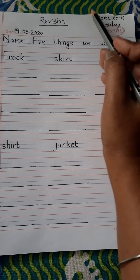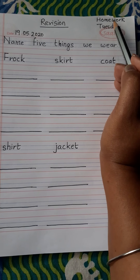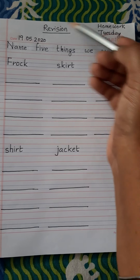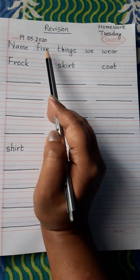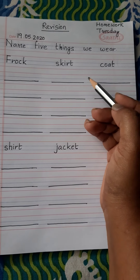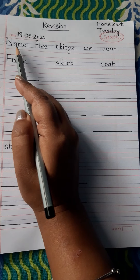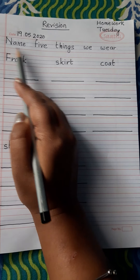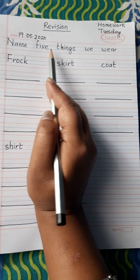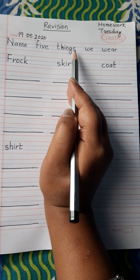And this will be your homework. H-O-M-E-W-O-R-K. Homework. So we will be revising: name five things we wear, which means the clothes we wear. N-A-M-E, F-I-V-E, T-H-I-N-G-S. Things.